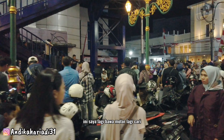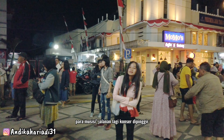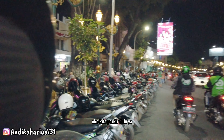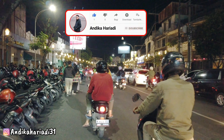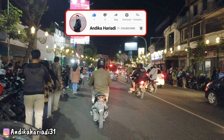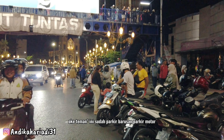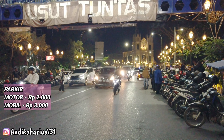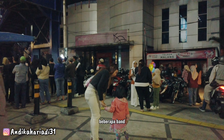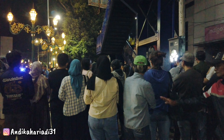Nah ini parkirannya sudah penuh teman-teman. Saya lagi bawa motor, lagi cari parkiran. Wah, ini ada para musisi-musisi jalanan lagi konser di pinggir jalan Kayu Tangan Heritage. Oke kita parkir dulu ya. Parkir motor di sini Rp2.000 dan untuk mobil Rp3.000. Ini karena malam Minggu jadi rame banget. Di sini ada beberapa yang show di pinggir jalan, ini di trotoar Kayu Tangan.